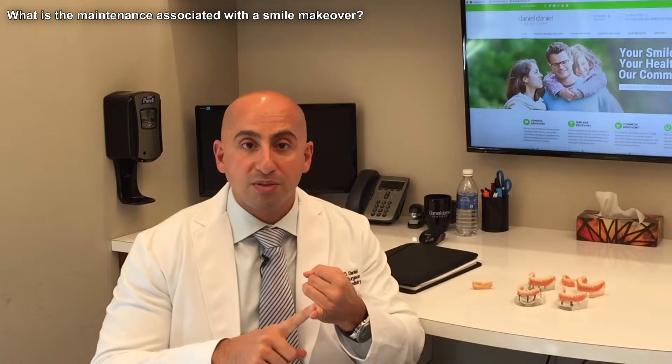In this video, we're going to discuss what the maintenance is for your smile makeover — how do you take care of your teeth after you've had one? You're going to treat your porcelain teeth, the porcelain we put over your teeth to make the smile makeover, just like real teeth. So you need to brush three times a day and floss twice a day, just as normal.